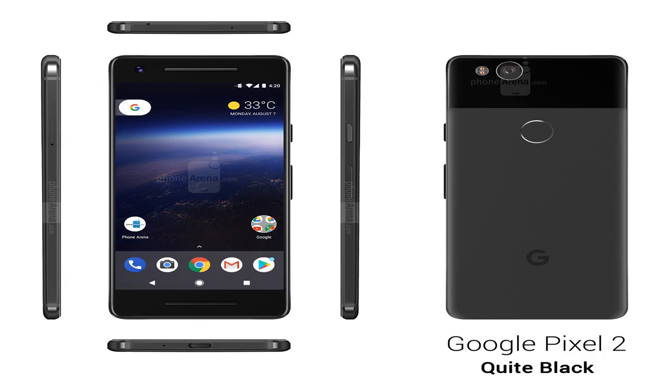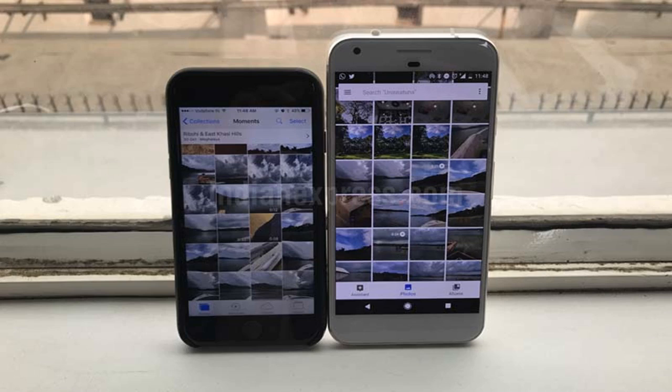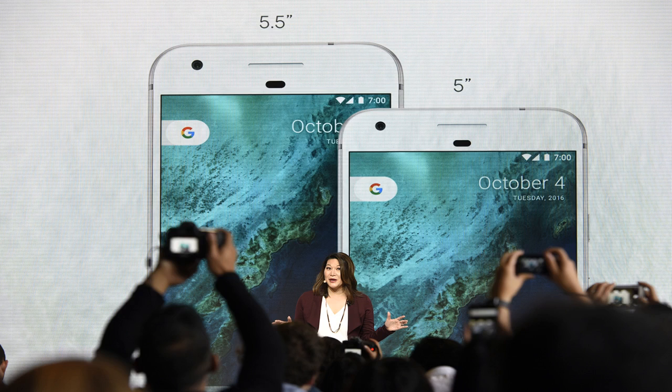The Google team have also introduced a feature called portrait mode, which recreates depth of field by identifying the focus of the camera and blurring the rest of the picture. This is similar to the new iPhone portrait feature, but without using dual cameras to achieve it.